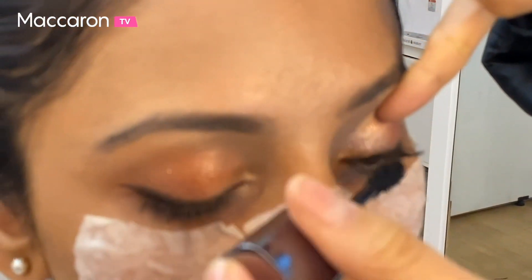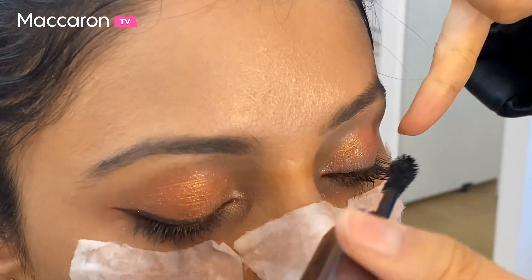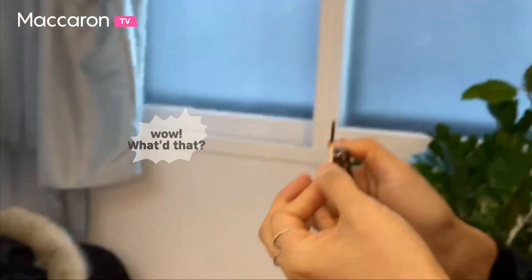Now they're applying some mascara. Her eye makeup looks so good — that's kind of light.